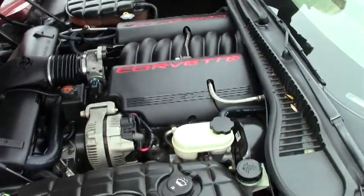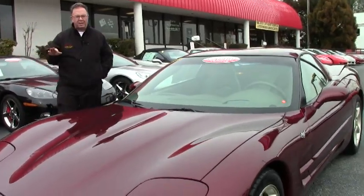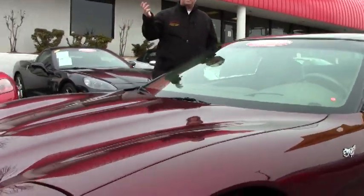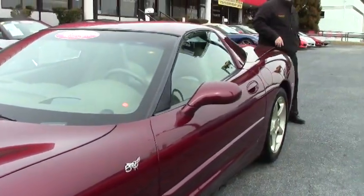This 50th anniversary coupe is a 6-speed and it also has the F55 magnetic ride control, making it very rare because of the 6-speed combined with the suspension package. And only 32,000 miles on this car.